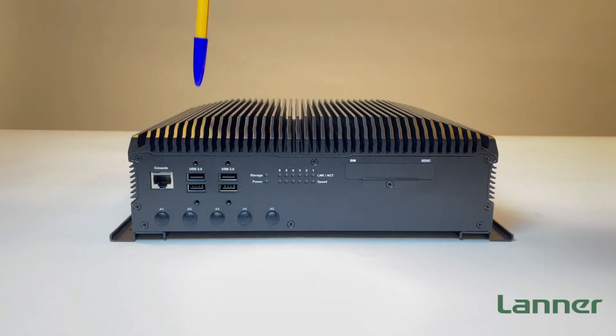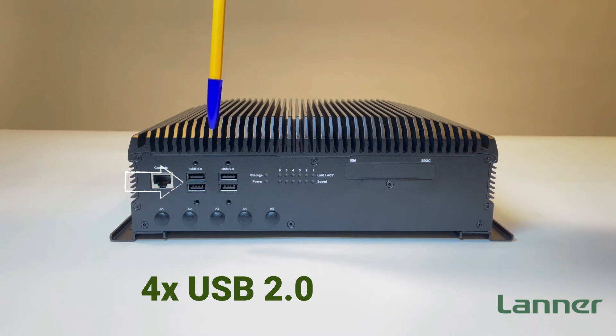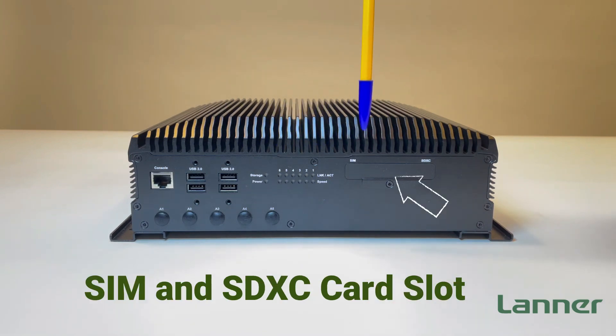On the other side of the ICS R372, featuring a console port, five antenna holes, four USB 2.0 ports, LED indicators, and the SIM and SDXC slots.